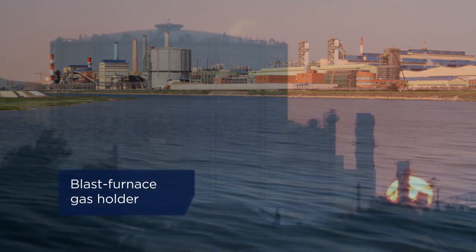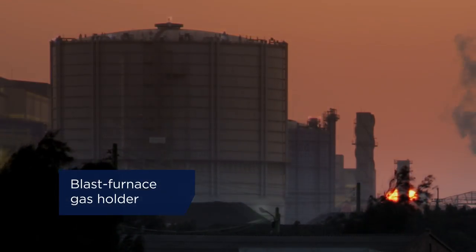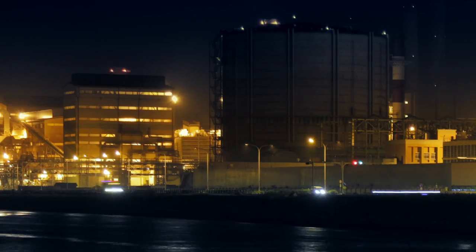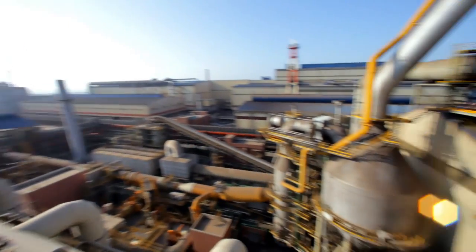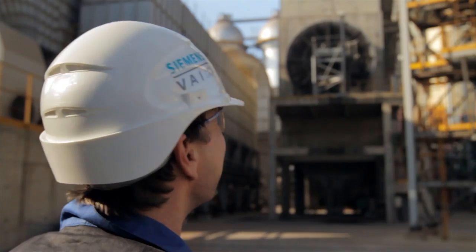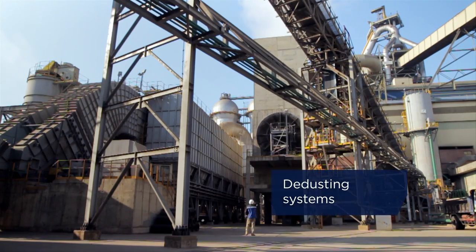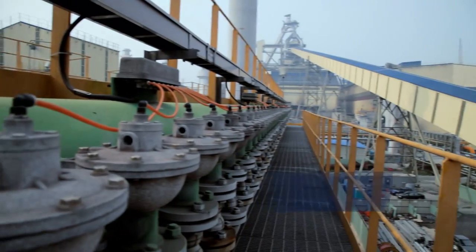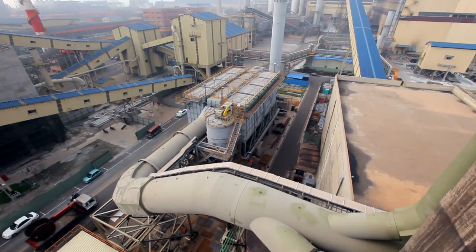A blast furnace gas holder stores gas for use throughout the steel works in a variety of applications, ensuring maximum reuse of blast furnace recovered gas. These state-of-the-art dedusting systems maximize the collection of dry dust and result in environmentally compatible production.